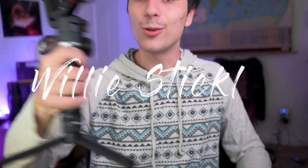Hey, what's going on guys? It's Willy Stickley here and today we are going to talk about the Weevil S.